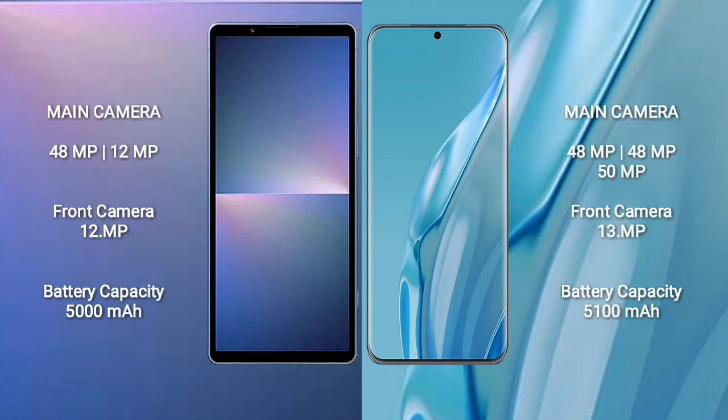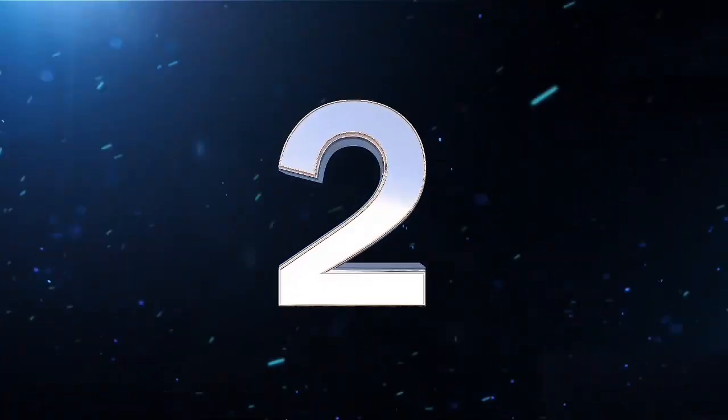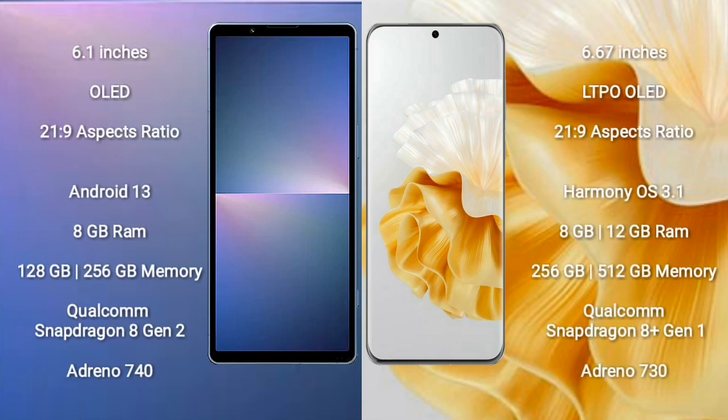Sony Xperia 5 Mark 5 has a 5000mAh battery with 25W fast charging support. Huawei P60R has a 5100mAh battery with 88W fast charging support.